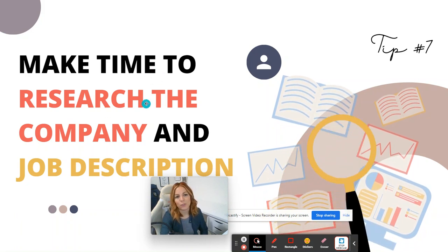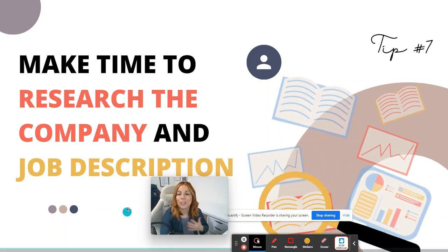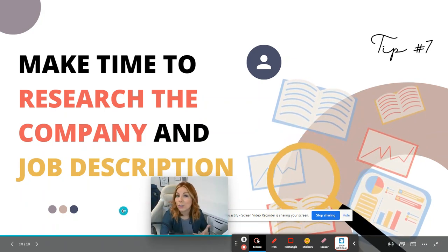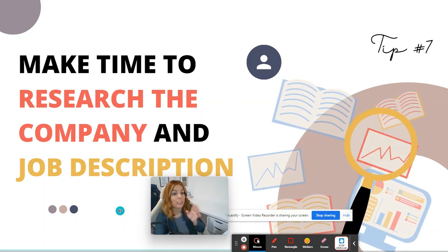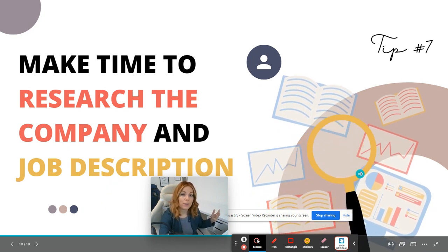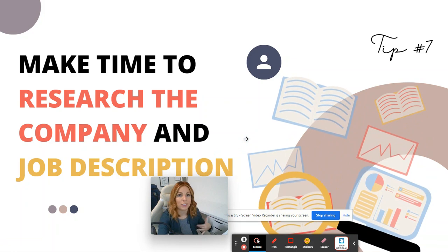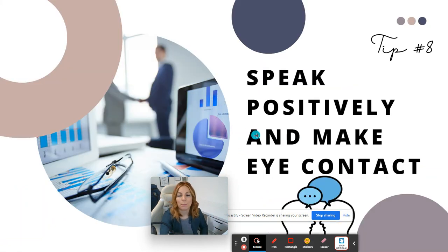Tip number seven: make time to research the company, the school, the district, and the job description. If you look at the job description, you can better target your responses. You may also discover things about the company that you want to bring up, or reasons why you want to work for them. That's very important.